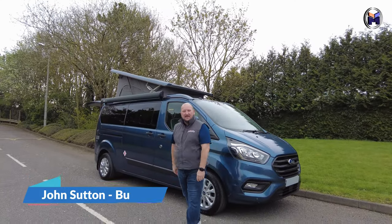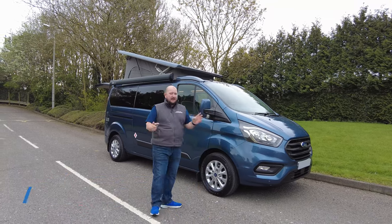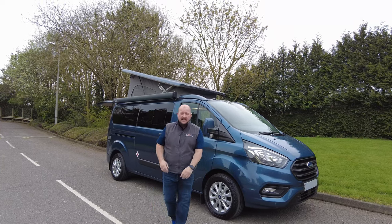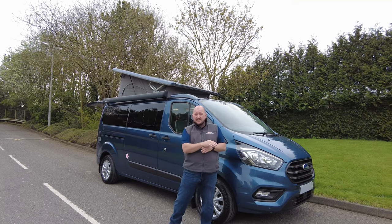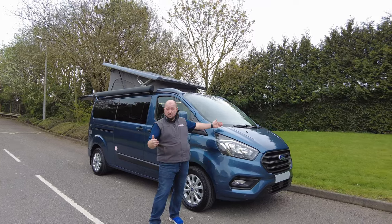Morning everybody, my name's John from We Buy Any Motor Caravan and today we've got the Wild Axe Triton. Before we go any further and go around the van I just want to do a little bit of a spec sheet for you. This is just over 533 centimetres in length, 201 centimetres in height so you can get into car parks quite easily, and it's just over 2 metres wide.